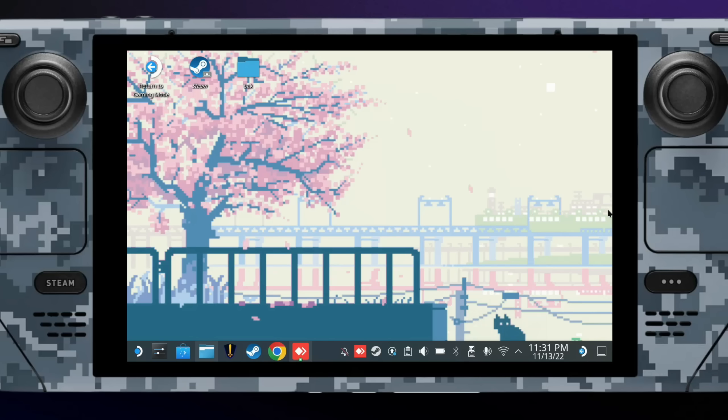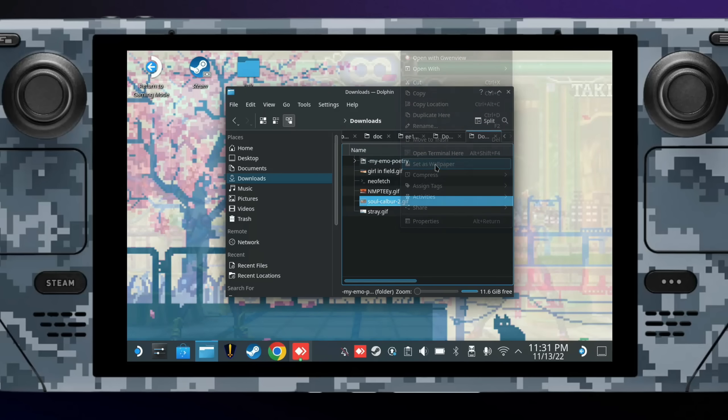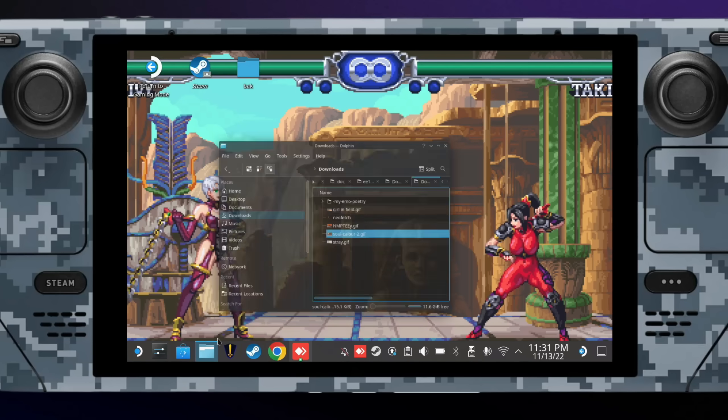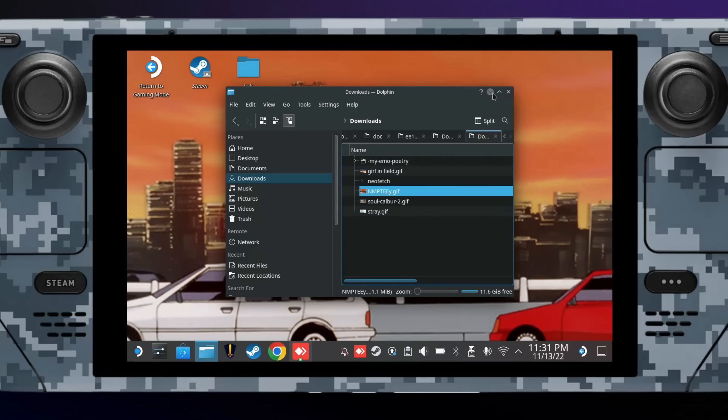My favorite new feature is animated wallpapers. Download any GIF and find it in Dolphin, right-click from there and set it as wallpaper. I can't wait to see if ETA Prime uses this new feature — it's really fun. Anyway, if you're on the new SteamOS, you might as well give this new desktop experience a shot and see what you think. Definitely let me know in the comments.